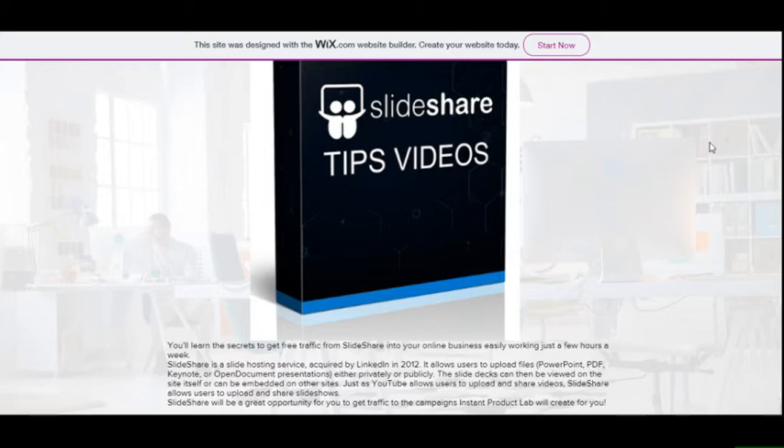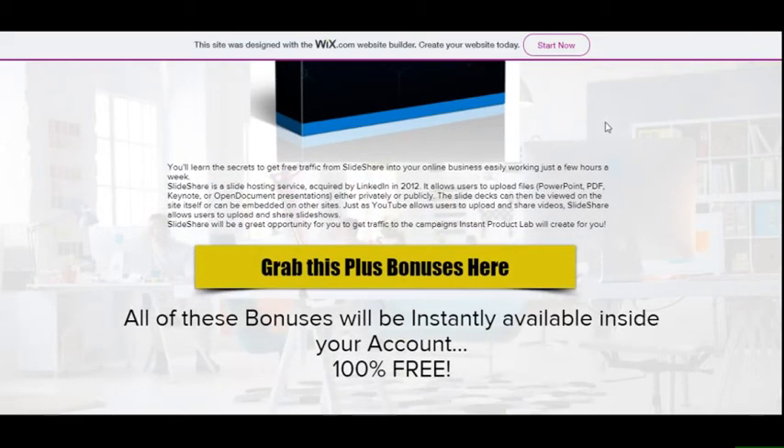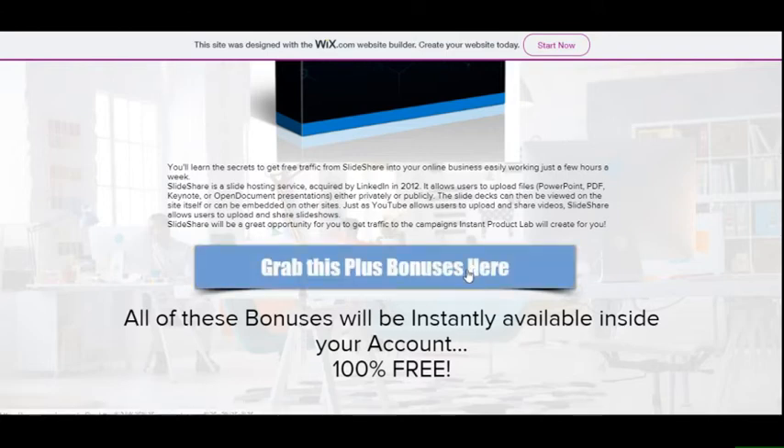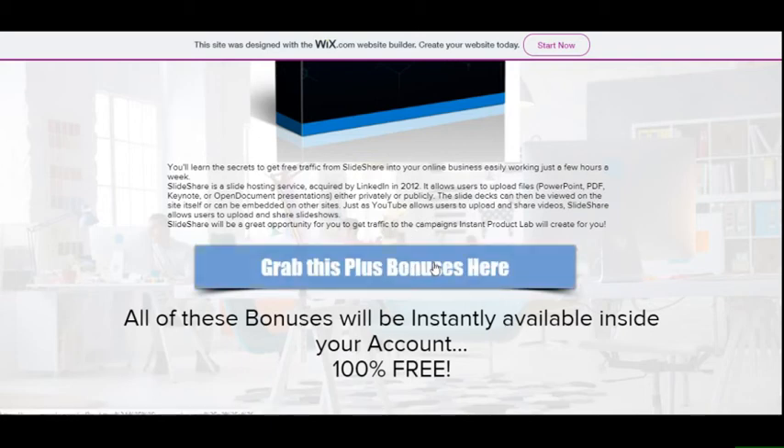These bonuses are really worth a lot of money and you get them absolutely free when you spend $22.95. Grab your bonuses and your system of Triple Traffic Bots today. Remember to click the link in the description box below this video — it will take you to the bonus page, and from there any link will take you to the sales page where you can buy. Thank you for watching this review, and until next time, goodbye.